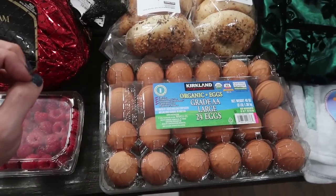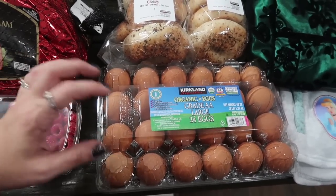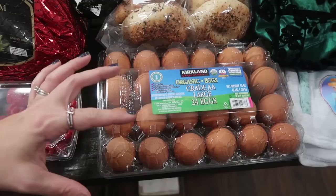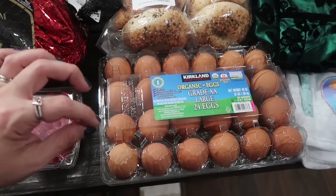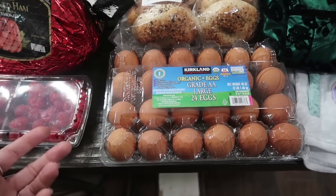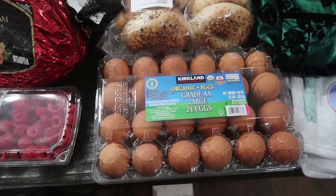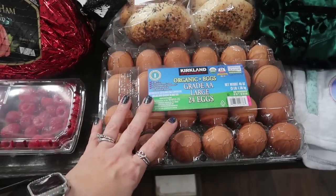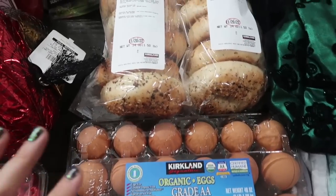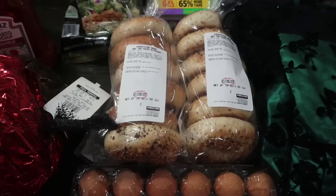I'm doing deviled eggs for Friendsgiving tomorrow — a bloody Mary style since we're doing brunch. It's like tomato paste, horseradish, and celery salt inside with the mayo and egg yolk, then you rim the hard-boiled egg portion with Old Bay or Tajin and put the mixture inside. Really different and fun for a brunch! Mason also likes hard-boiled eggs to snack on, and since they're off next week that's a good snack to have in the fridge.